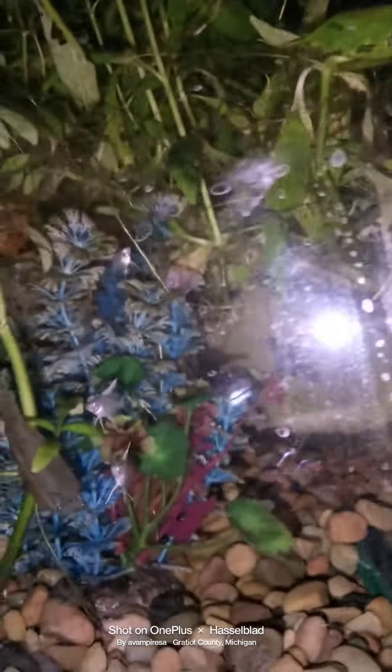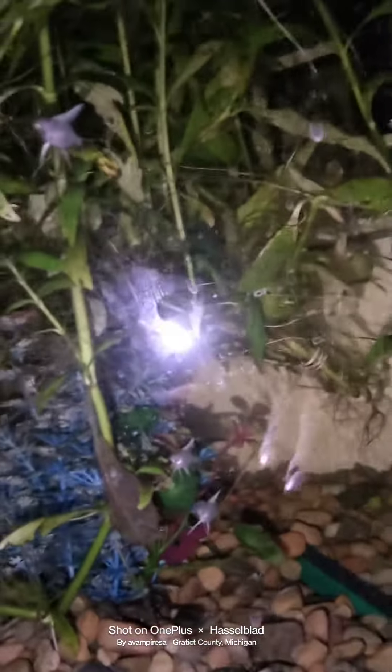Greetings, good afternoon. Today we are looking at the babies. Can you see them? Hi there, hi, little babies.